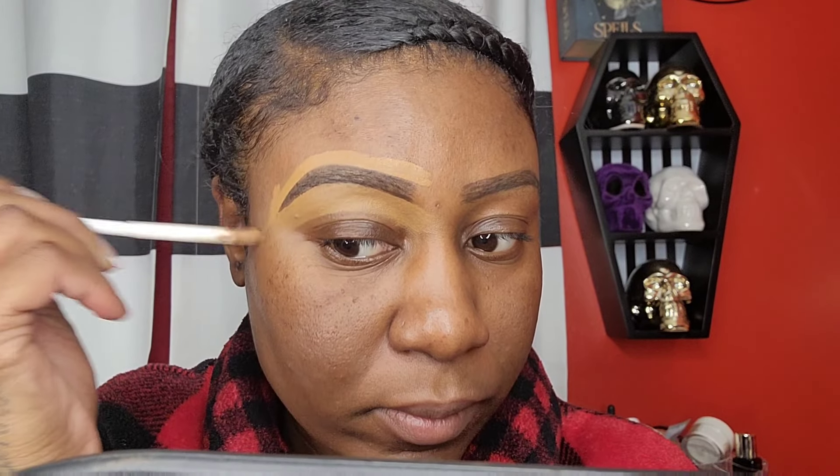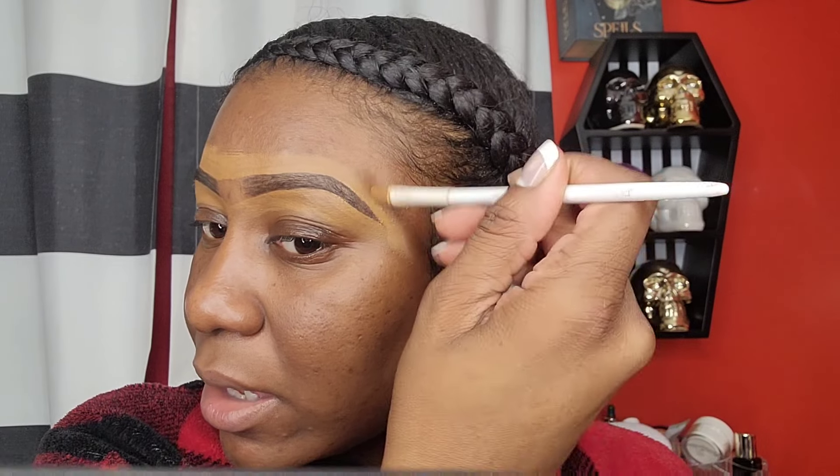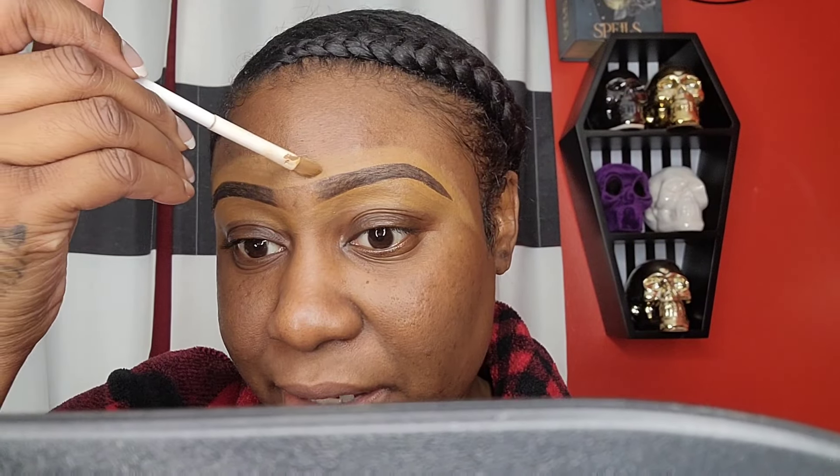The Ruby Kisses All Day Cover Concealer in the color Deep Honey — I'm going to use this to carve out my brows. I'm using a Wet n Wild small concealer brush. So far so good with this concealer. It's not thick but it's not thin either. I actually like this concealer for carving out my brows. It's not really tugging on my skin and it is mattifying, so just keep that in mind.